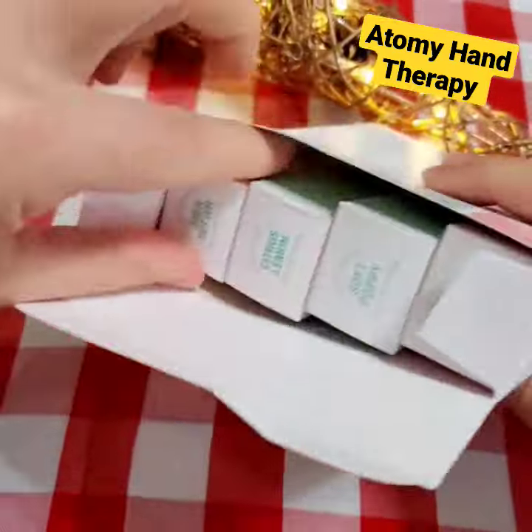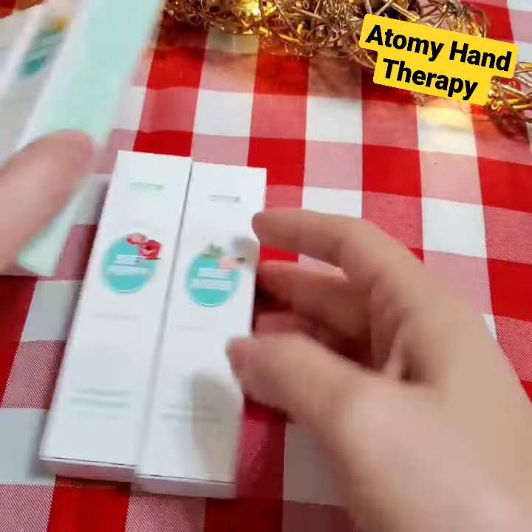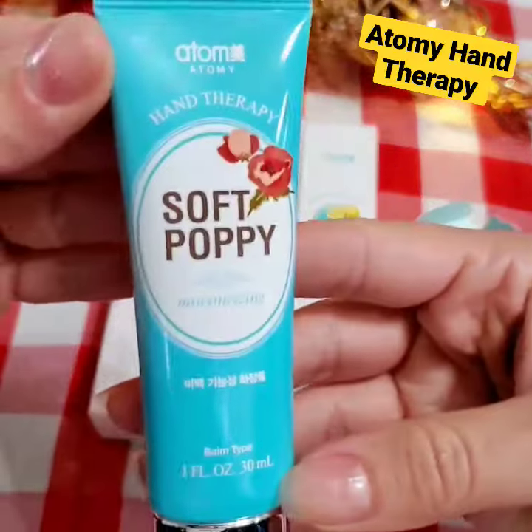Atomy hand therapy for soft, radiant hands — brightens, fights wrinkles, and nourishes your hands with a cream that's clinically proven. Indulge yourself!